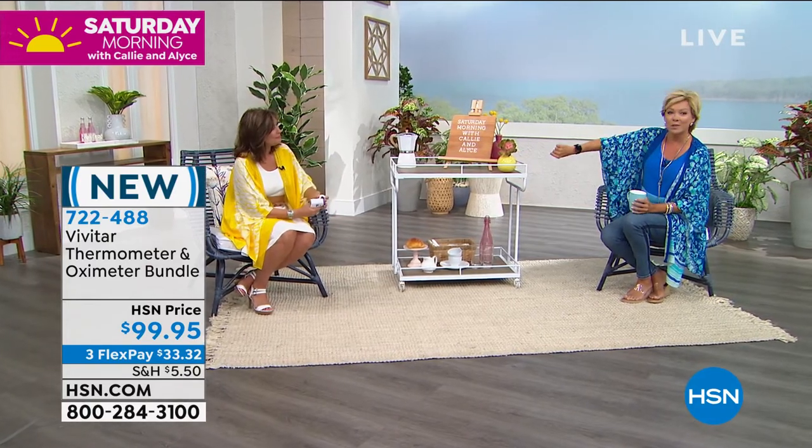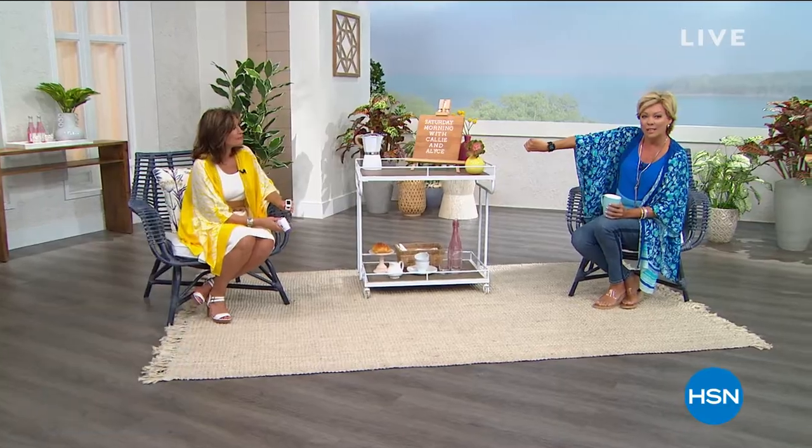You just put your finger in there and it tells you. We also have the touchless thermometer — how many times a day are we taking our temperature? For $99.95 you get both of these. It's our favorite of the week — without question.